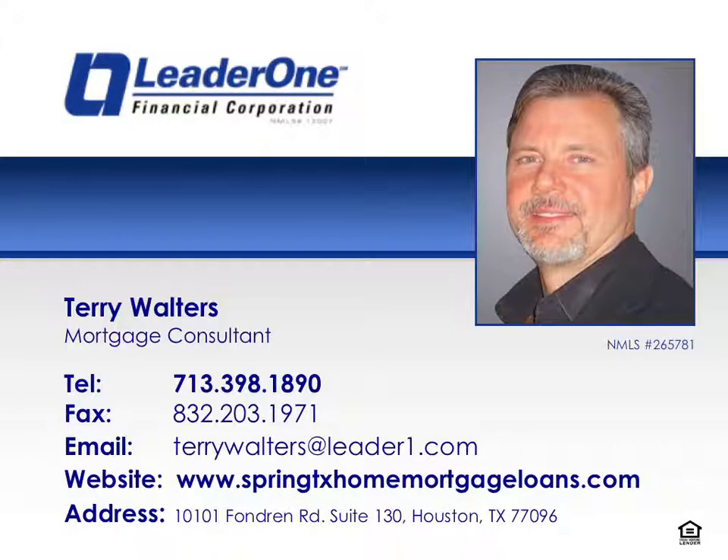Thank you for tuning in to this episode of Terry's Success Tips. If you have any questions or comments, please call Terry today at 713-398-1890. We'll see you next time.